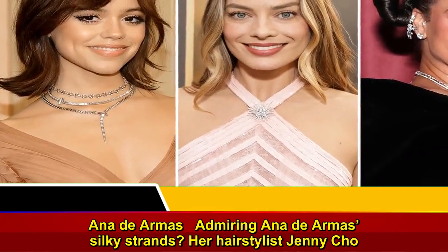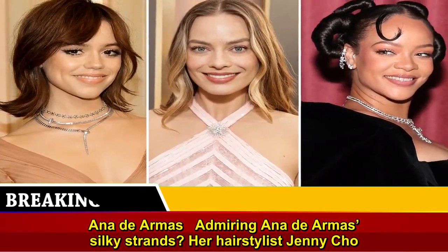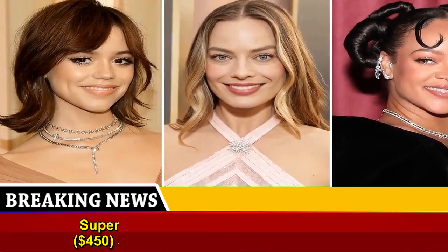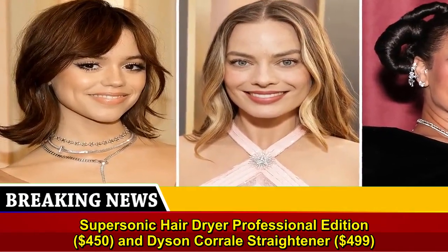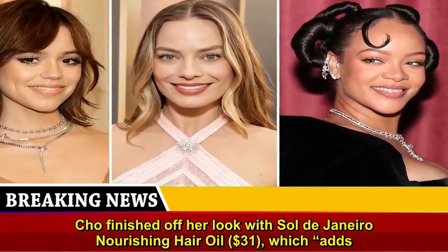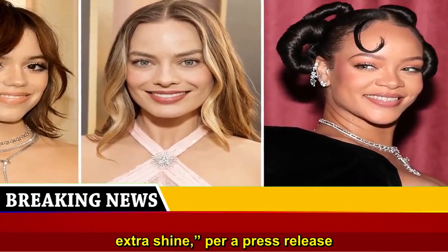Admiring Ana de Armas' silky strands? Her hairstylist Jenny Cho prepped her tresses with Sol de Janeiro Milky Leave-In Conditioner, $27, before styling with a Dyson Supersonic Hair Dryer Professional Edition, $450, and Dyson Corral Straightener, $499. Cho finished off her look with Sol de Janeiro Nourishing Hair Oil, $31, which adds extra shine.